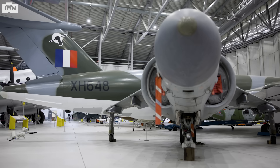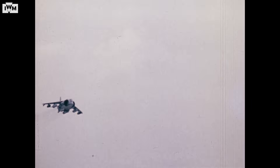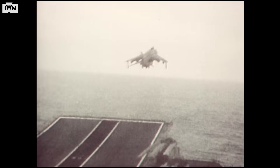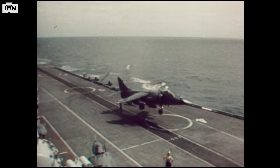This is the Sea Harrier, a Cold War jet fighter most famous for its exploits in the Falklands conflict of 1982. The British force sent to recapture the islands initially had just 20 of these aircraft, up against over 100 Argentine fighters. Yet despite the odds, it was the Harriers that came out on top.